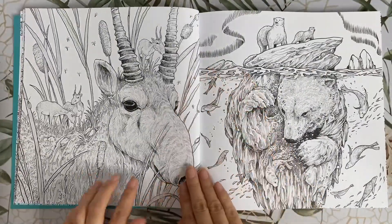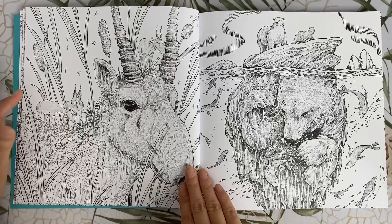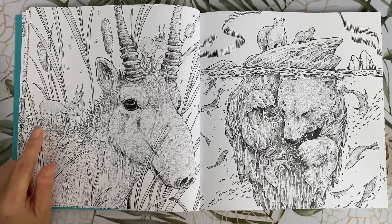This one here is a saiga antelope. On his back are other little saiga antelopes with their own little habitat growing out of his fur. Again, this is reminiscent of worlds within worlds.